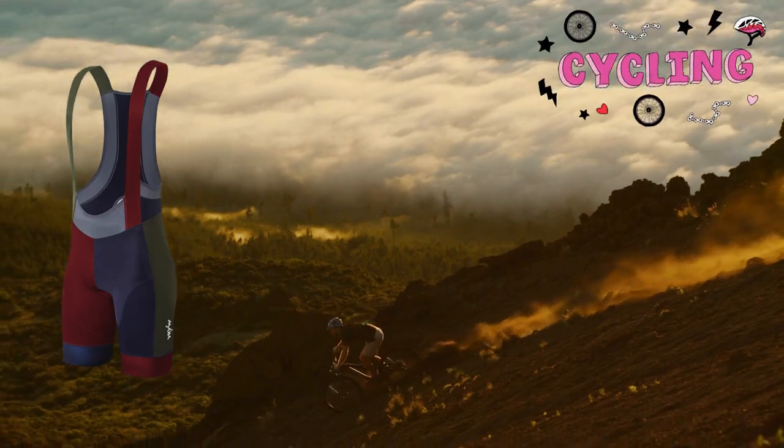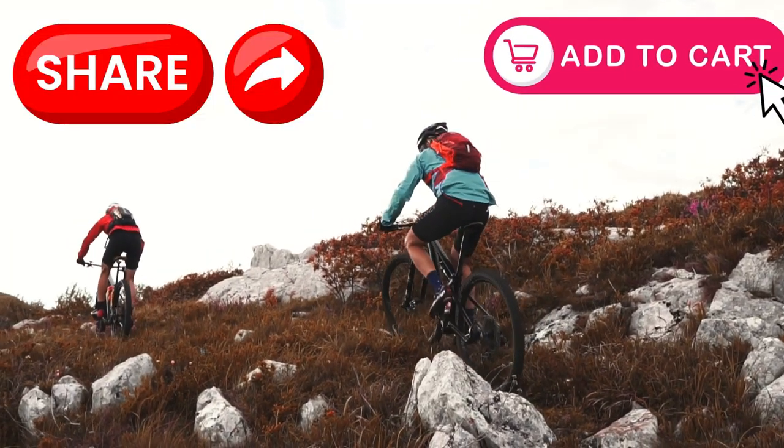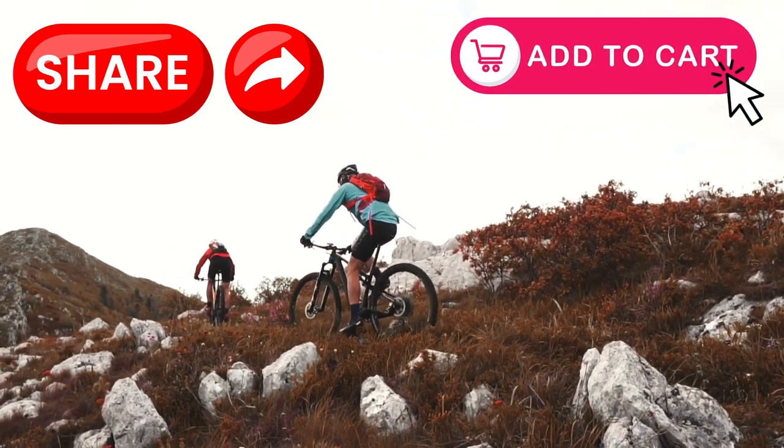Please visit the official website linked in this video's description for comprehensive details on the Men's Cycling Bib Shorts by YKYW Bike. And don't forget to put the item in your cart so you don't lose the offer.